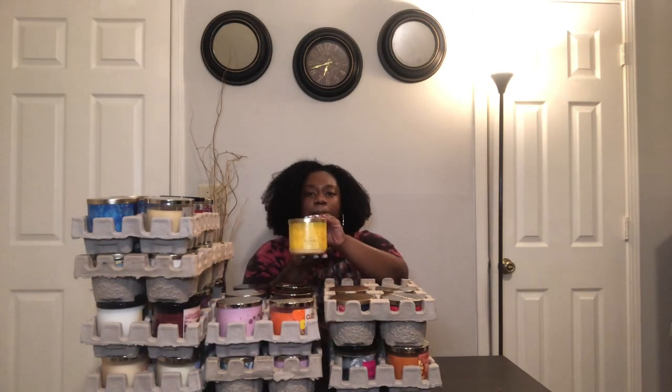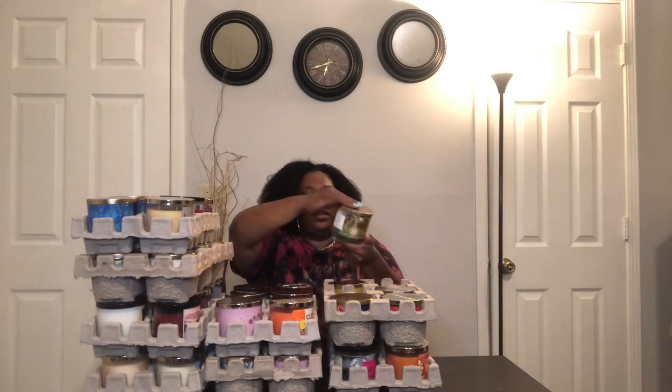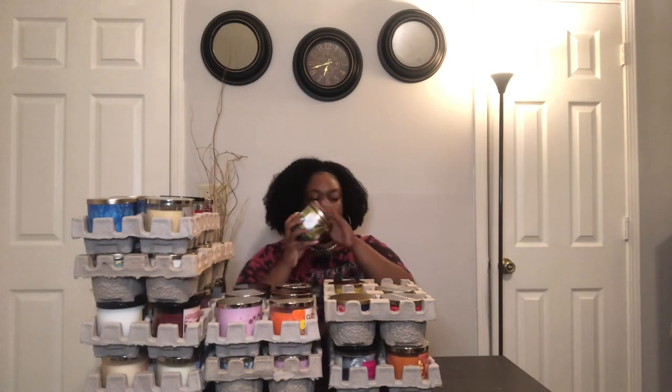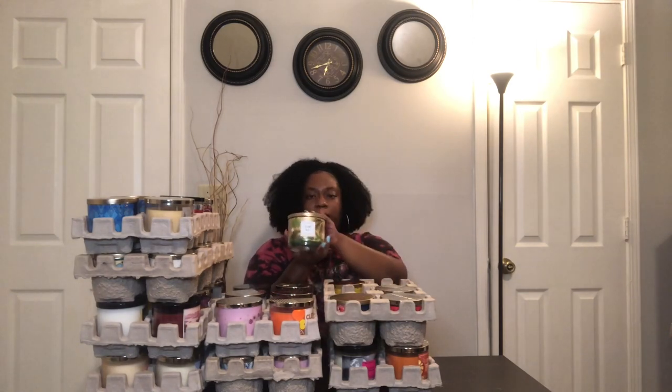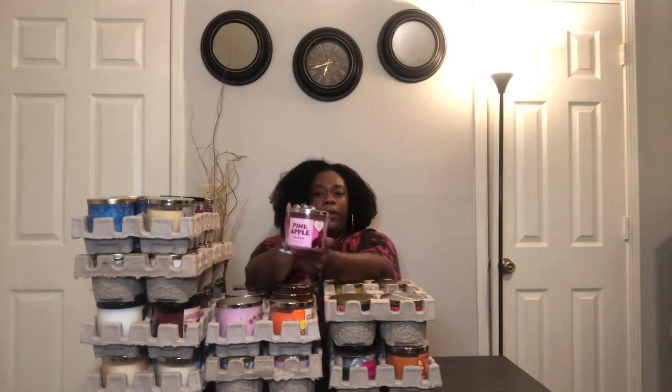Now moving on to some Christmas and fall candles. I'm not sure exactly when they came out, but they were on the 75% off table and I was able to grab them. First up is Hot Buttered Rum, then Alpine Skies — this one smells so good, if this candle comes back out during Christmas I'm going to rack up. Next is Pink Apple Punch at six dollars and twelve cents.